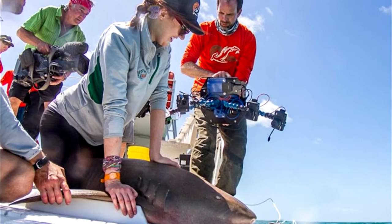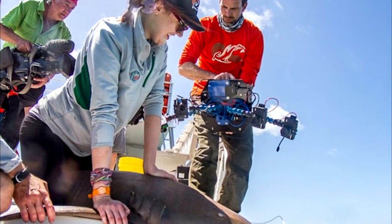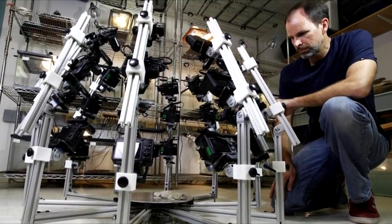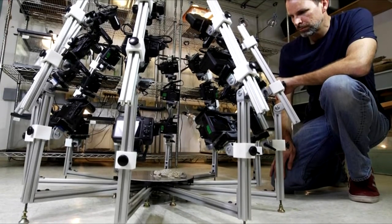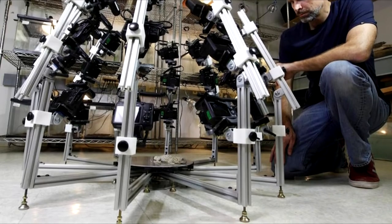Nevertheless, the team believes that digitally preserving the biodiversity of the planet is increasingly important. To reach that lofty goal, scientists at the University of Massachusetts Amherst are using an array of 30 cameras they call the Beastcam. This contraption is made up of 10 fixed arms with 3 Canon G16 cameras attached to each one.